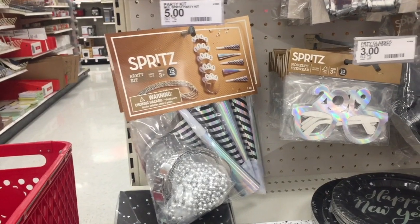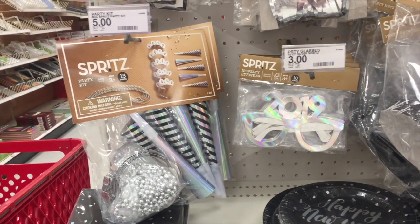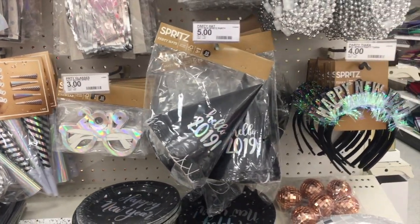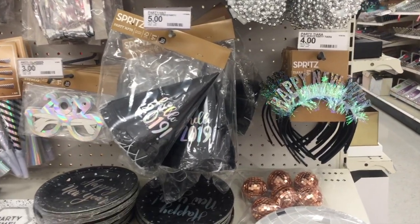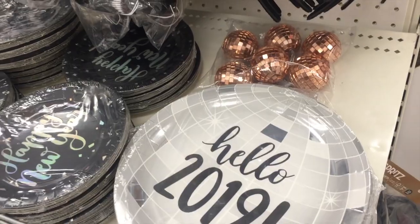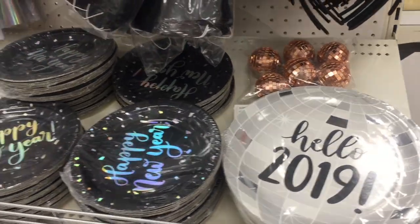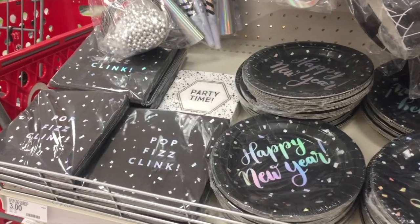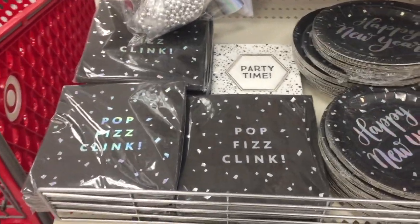Let me know if you guys have ever been to New York and watched the ball drop or any other part. Oh my gosh — we were in Paris on New Year's! My husband and I were on our honeymoon 11 years ago. Can you believe it? So crazy. But it was really cool to see the Eiffel Tower. Anyway, I'm showing you everything but also just telling you a story.